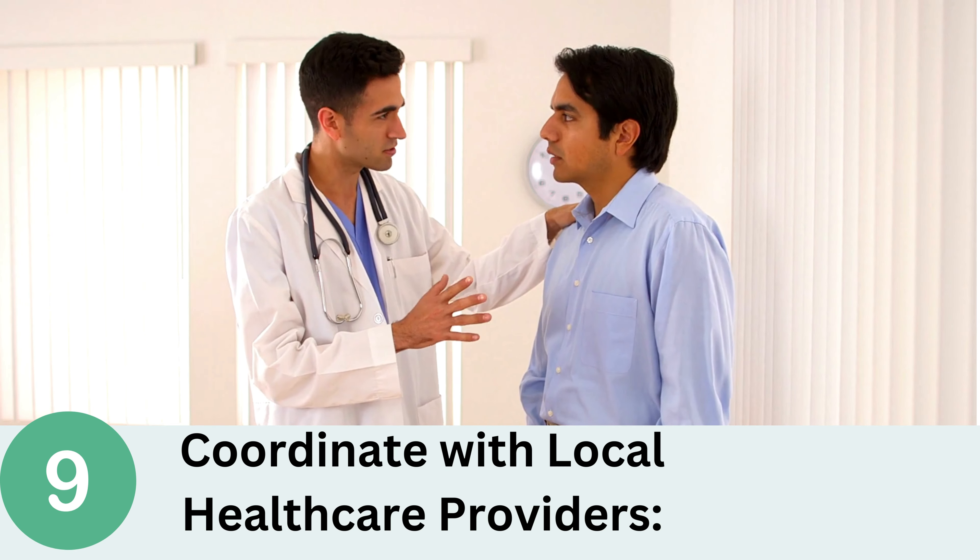Number 10: Follow Ethical Guidelines. Adhere to ethical principles in providing medical care, including impartiality, non-discrimination, and respect for cultural and religious beliefs. Treat all patients with dignity and respect, regardless of their background.